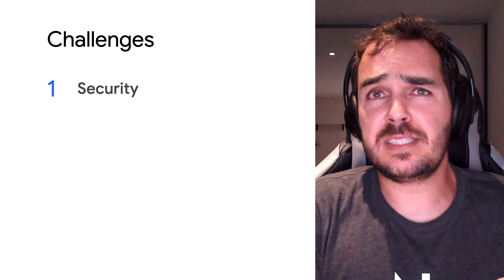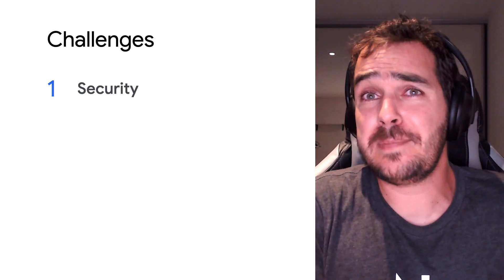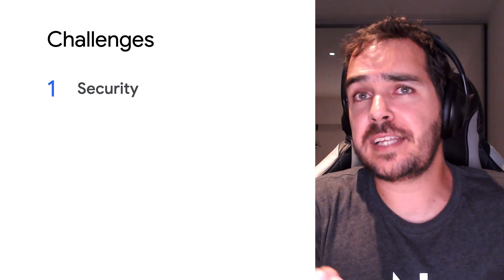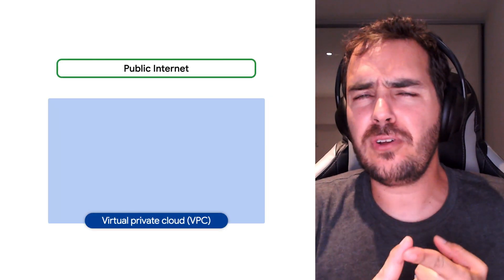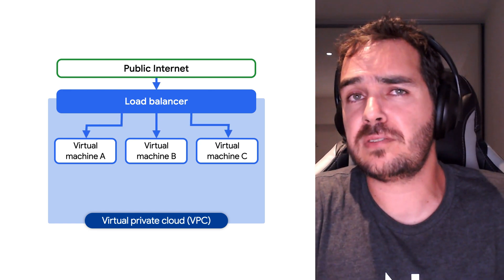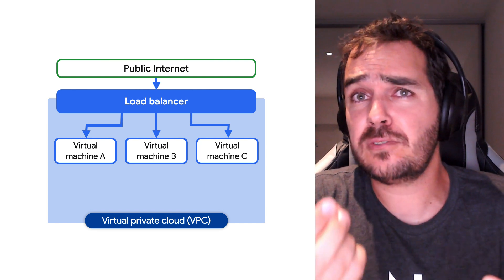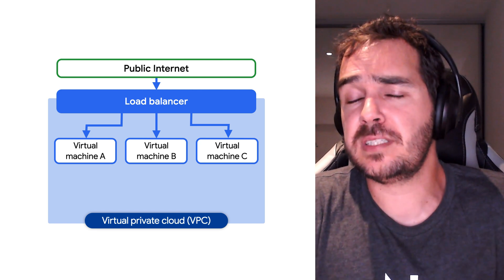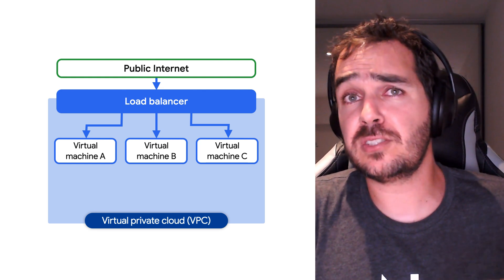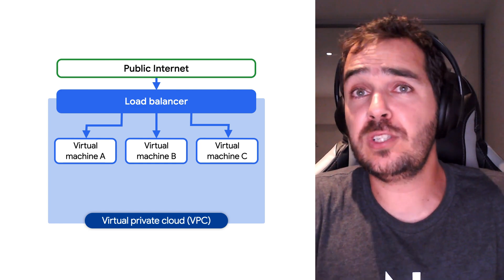The security teams in most businesses want to make sure that their internal systems cannot be accessed from the public internet. That's usually how their existing on-prem environment works. How do you help them with that? I like to remove the virtual machines' public IPs and put all the VMs behind load balancers, so the VMs are not directly visible to the public internet. Second, I help them set up organization policies, so new VMs cannot get public IPs without an exception to the policy.